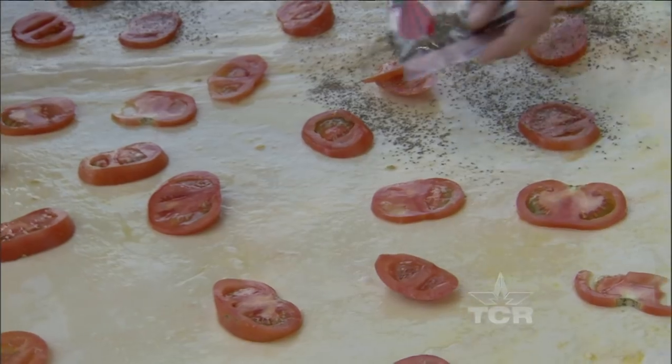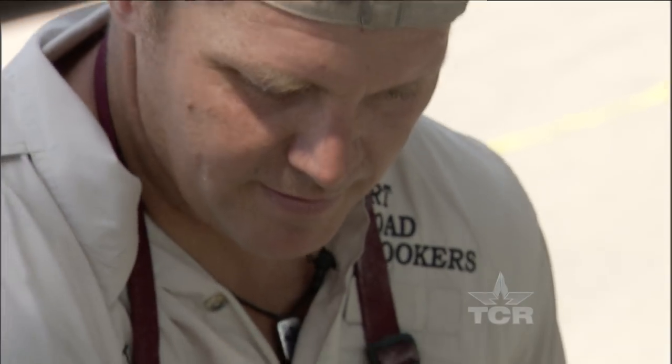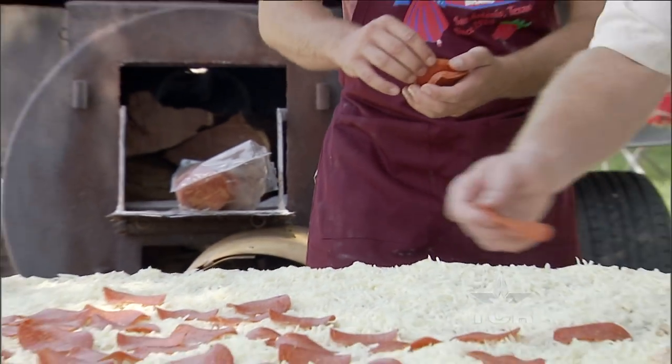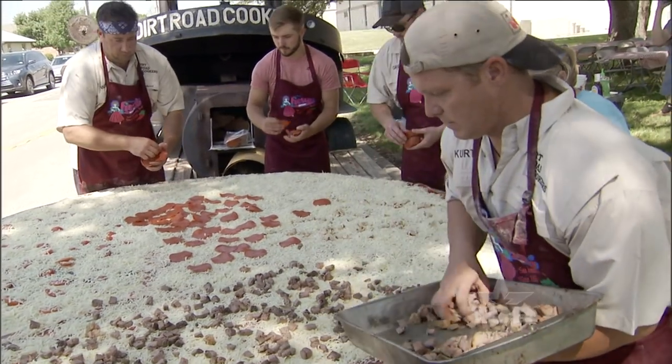Well, we're in Texas, so I have to do a brisket. We did chicken fajita, which we have on today. I've done chicken alfredo. I've actually experimented with a few others like nachos, Frito pie. The list goes on.